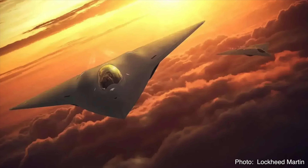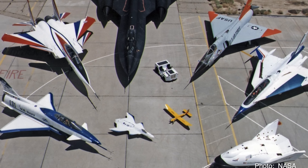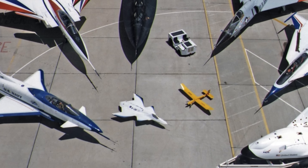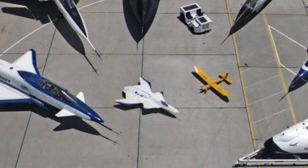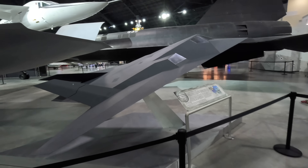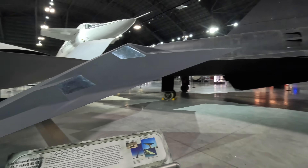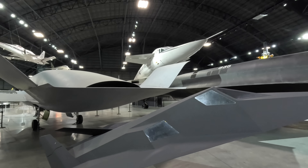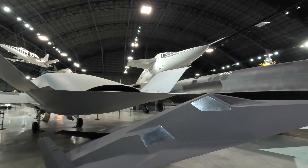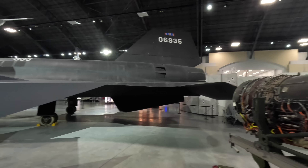There is very little that we know about the American sixth-gen fighter program, other than that they are already flying, and it remains a competition between Boeing and Lockheed after Northrop Grumman announced they won't be making a bid. I'd love to hear your thoughts on the upcoming American sixth-gen fighter and if you think it will be anything like the X-36 here on display. Please comment below and check out my channel for many other similar videos. Thanks for watching.